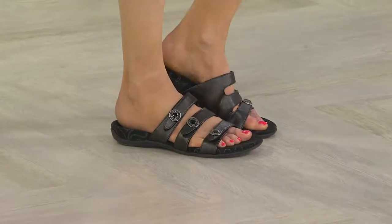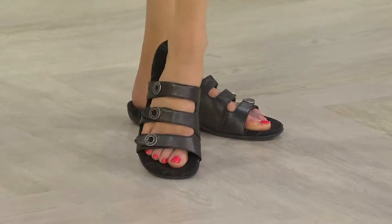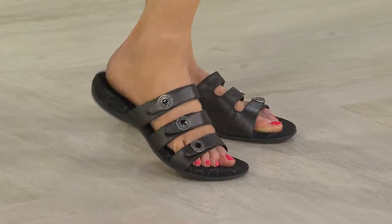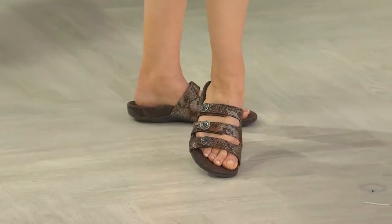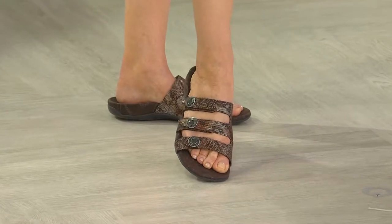When you first get them home, if you've not worn supportive footwear before or not worn the orthoheel technology, just ease yourself into it. Wear it for a half hour to an hour for the first few days, just to get your foot used to being back in its natural alignment. And you can see they're looking at it on the girls — it just looks so flattering on the foot. The straps are sitting quite high up on the foot, making it a lot more secure when you're going through that walking motion.